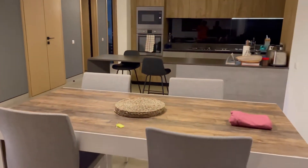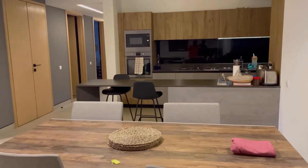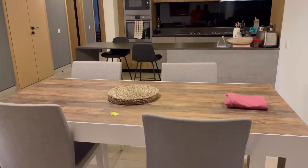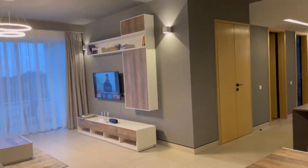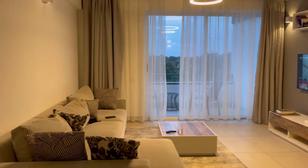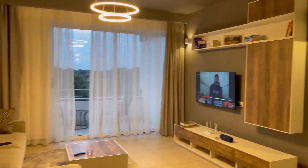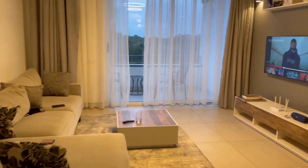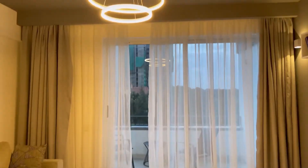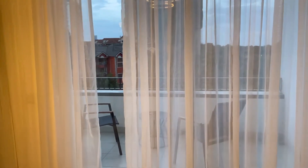On this side is the dining table, which I love how it looks. And the living room — this is how it looks. I love the lighting, it's very creative. The seats and everything, it's beautiful.